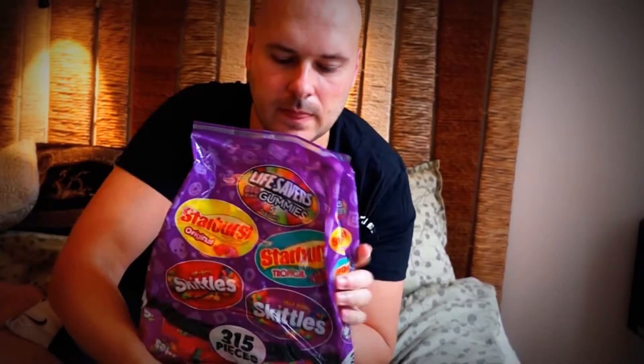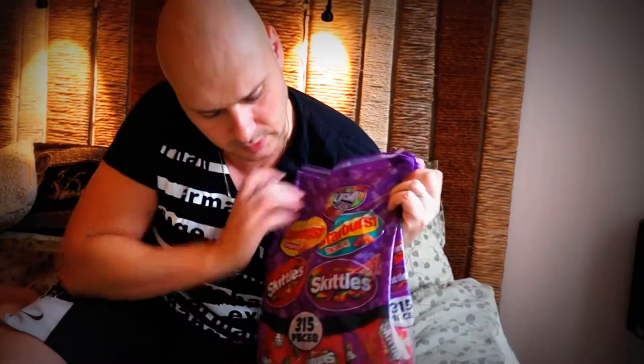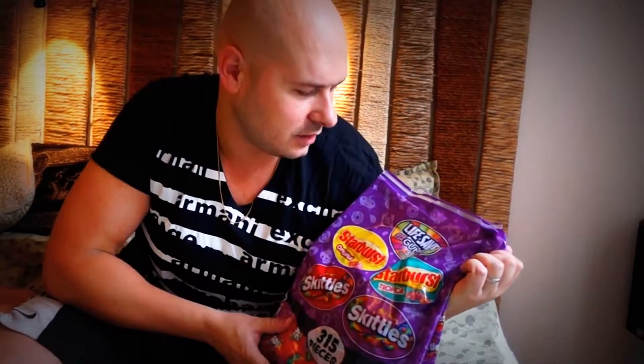And then I bought Lifesavers — classical American gummy candies. Not a big package, five flavors. I think these are the traditional ones. I also bought a big Halloween bag with Lifesavers.